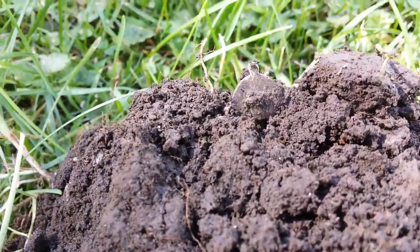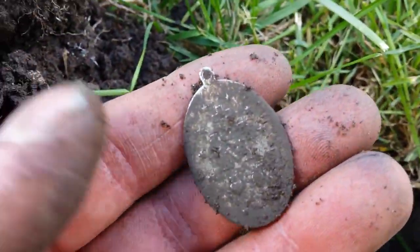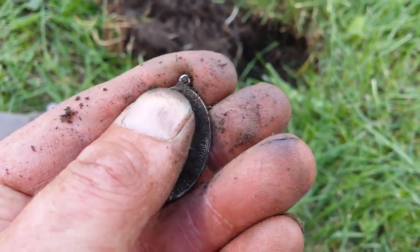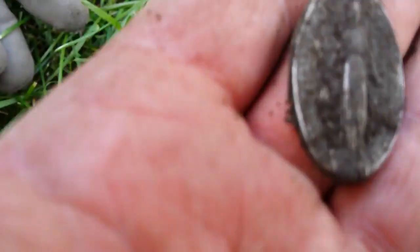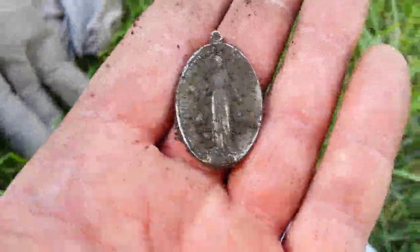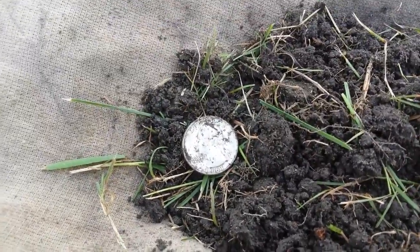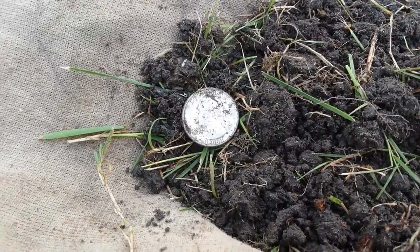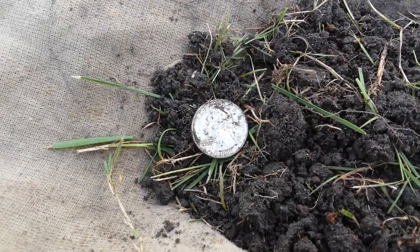Looks like I found another penny or medallion — let's see what it is. It looks like the same kind I found up front. I'll clean it up later. I just got a signal coming up penny-dime, a rough signal. I popped the plug up, took a handful and threw it on the towel, ran the pin pointer across it, and there's a silver Washington 1961 quarter in it. What a surprise.